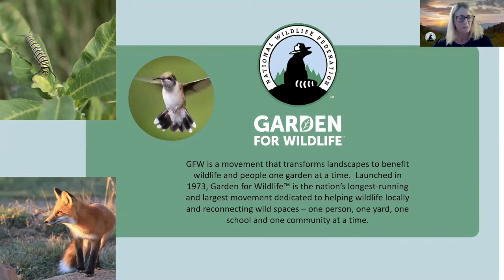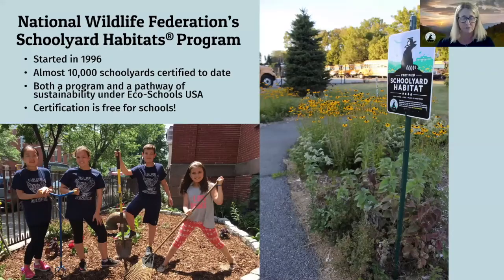The National Wildlife Federation Schoolyard Habitat Program grew out of our Garden for Wildlife Program. Individuals creating habitat in their communities wanted to engage their schools, students, and teachers, so we created the Schoolyard Habitat Program in 1996. The program has really evolved to incorporate not only creating habitat for wildlife but providing a wide range of benefits to the school community. It's a standalone program but also part of our EcoSchools Program as a pathway of sustainability. Schools can earn awards and certify their Schoolyard Habitat for free. We're almost up to 10,000 schoolyards, which is really exciting.